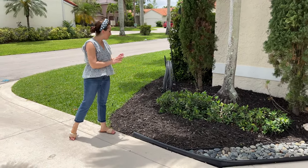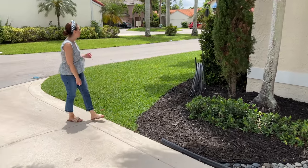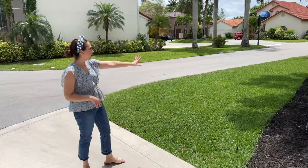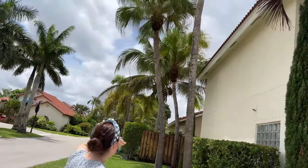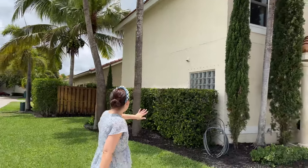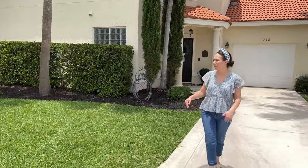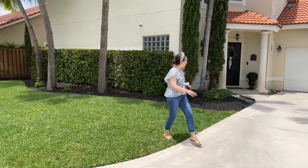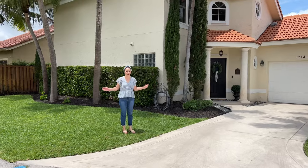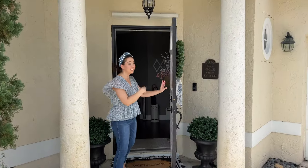The Green Island ficus is doing very well in this dry spot. If we were to stay, we'd just fill this area in with Green Island ficus. Over here we have three great palm trees — we keep a nice neat tidy hedge. This is our front yard and it just makes me happy every time I pull in. Now let's head inside.